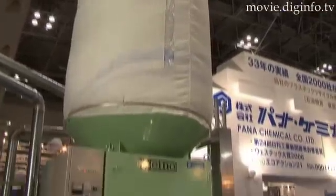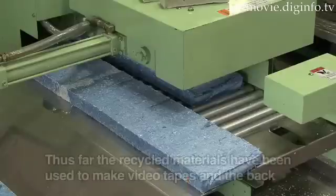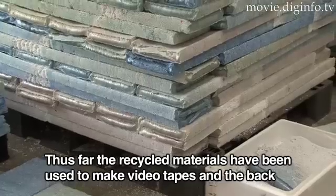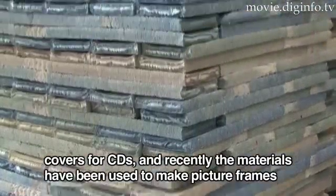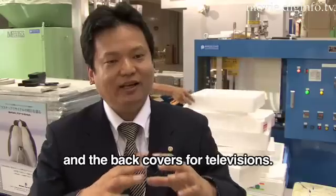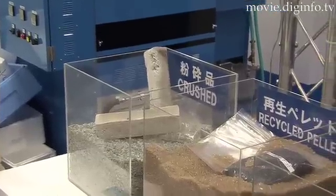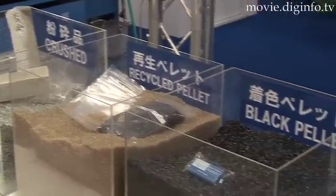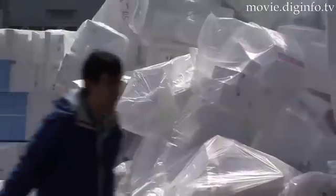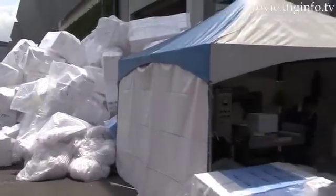The recycled raw materials that are produced are exported mainly to China and other areas in Asia. The nationwide recycling network, cultivated for styrofoam plastic and other plastic waste over the past 30 years, now includes the use of Panachemical equipment by 2,000 companies throughout Japan, and Panachemical now handles 7,000 tonnes of plastic waste per month.